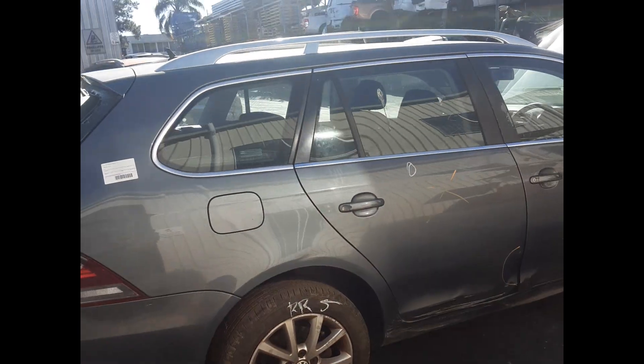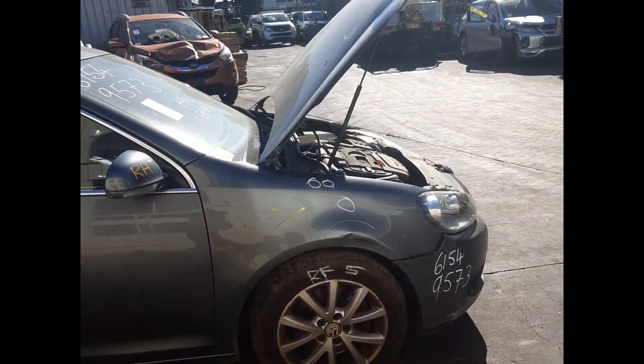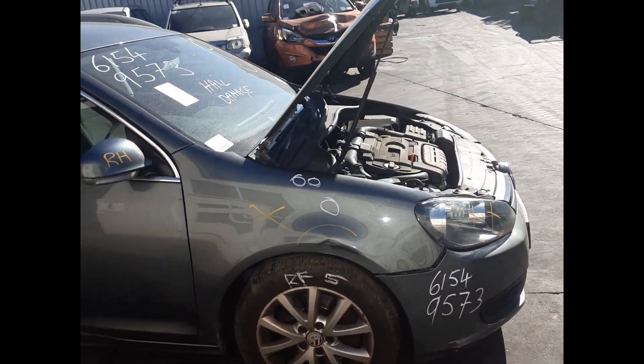Right rear 16 inch factory alloy, good tyre. Right front 16 inch factory alloy, good tyre.